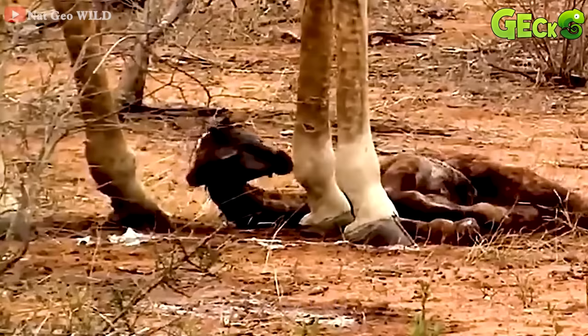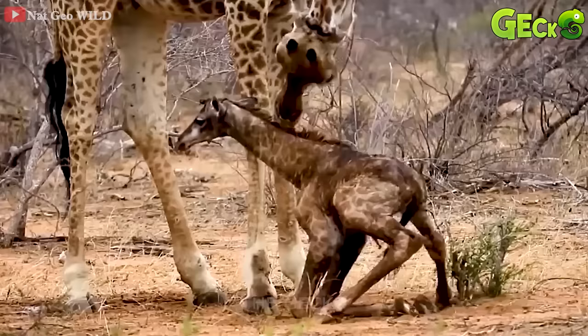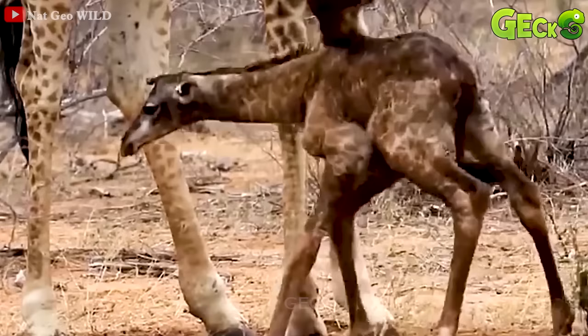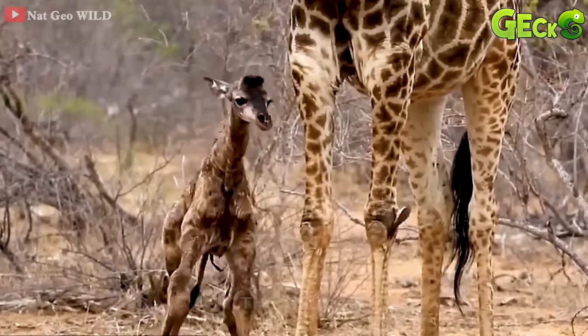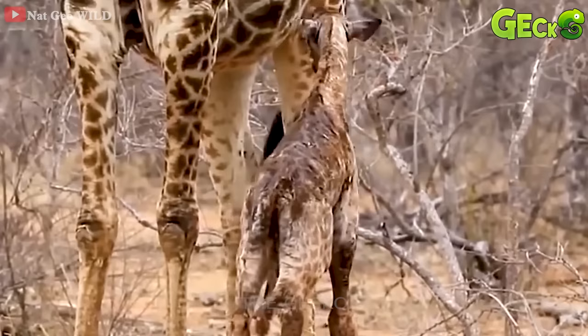The baby deer is very weak, and we don't know what it's just gone through. With the comfort and encouragement of the mother giraffe, the baby giraffe tried to get up, but it seemed too weak to stand. With the baby's constant efforts, it was able to stand and keep its balance. Step by step towards her mother, and asked for protection.